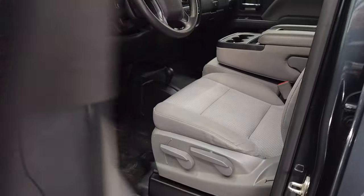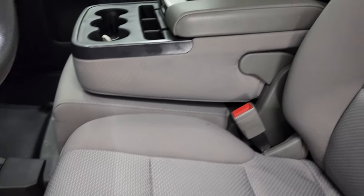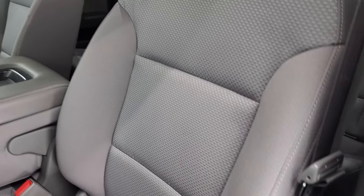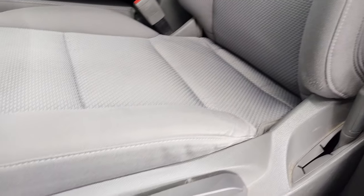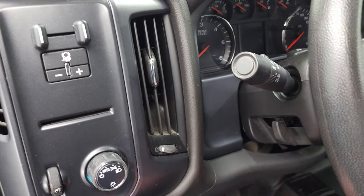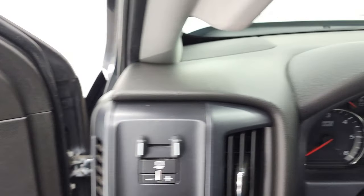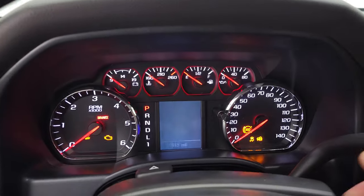Inside, the work truck package gives you the gray cloth interior. There are no rips, there are no tears on the seats — they are in very nice shape. You get the heavy-duty rubber floors, auto headlamps, factory brake controller, tilt steering wheel, power windows, power locks, and power mirrors.